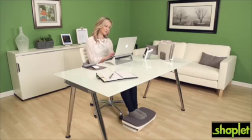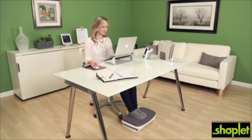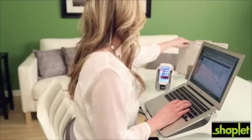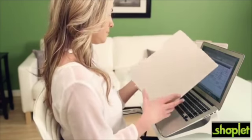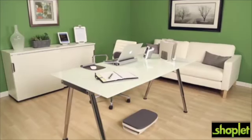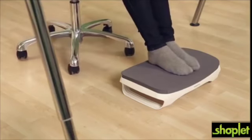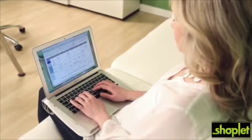A comfortable workspace is essential to your well-being and work performance at home and in the office. Create your ideal, inspiring workspace with the comfortable and stylish Fellowes iSpire Series home office accessories. The iSpire Series includes three different collections.